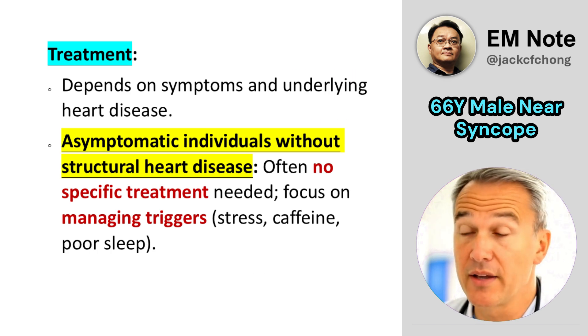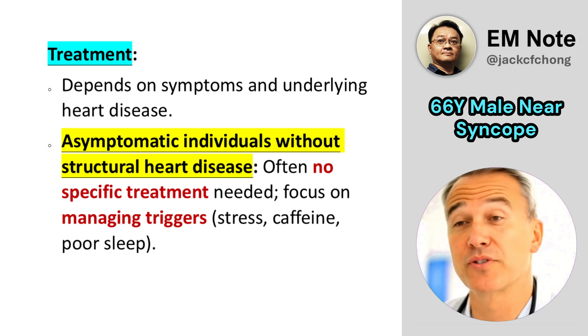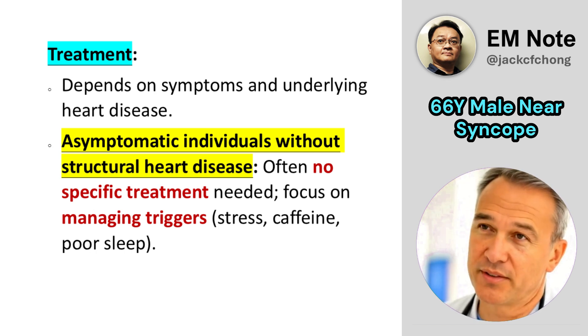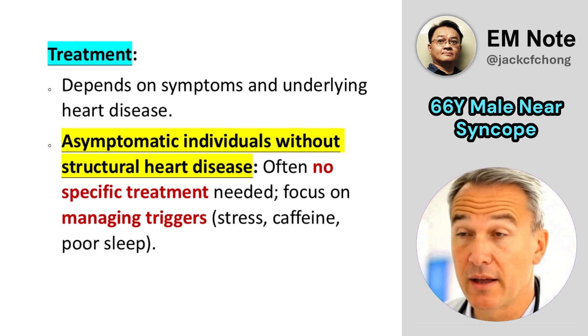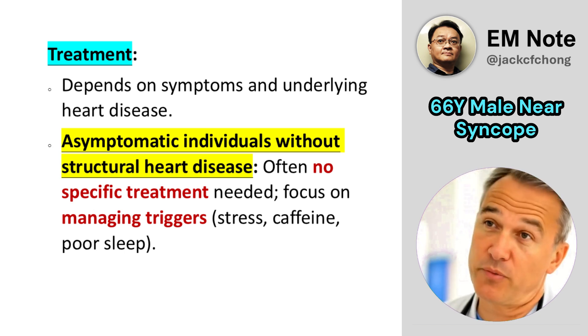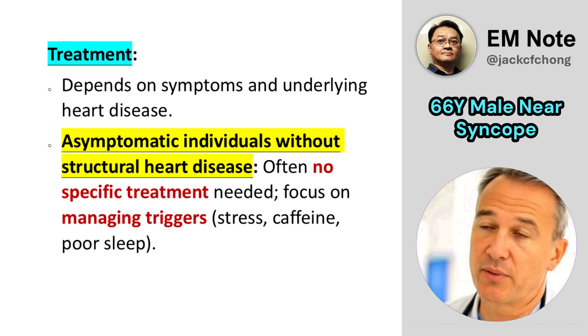For bigeminal VPC, treatment depends on symptoms and underlying heart disease. Asymptomatic individuals without structural heart disease often require no specific treatment, focusing instead on managing potential triggers like stress, caffeine, and poor sleep.